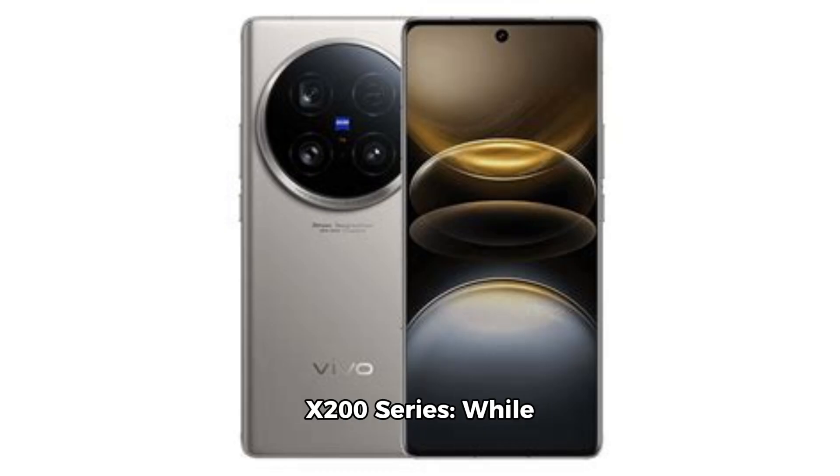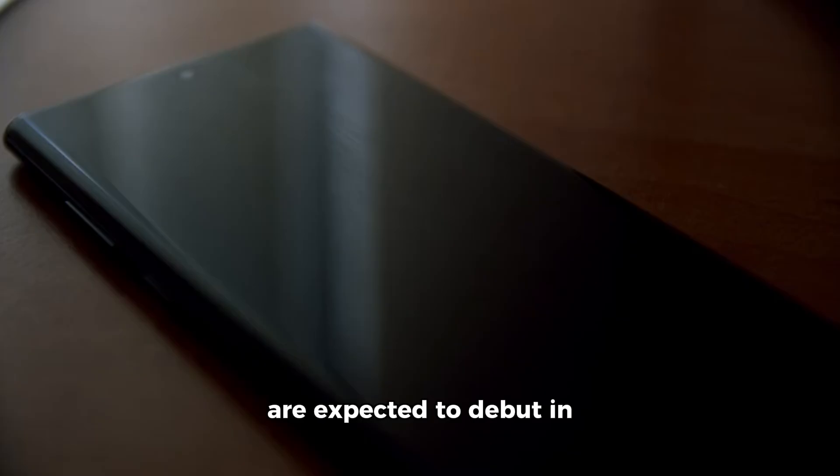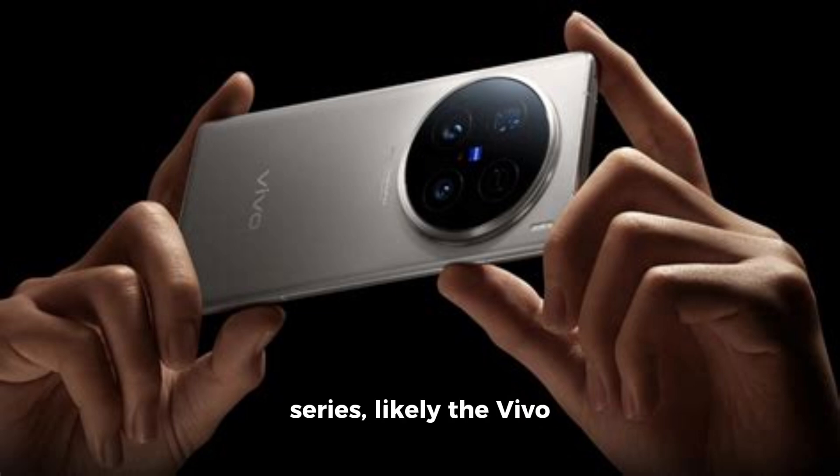New features for flagship phones: while specific models haven't been confirmed, these new imaging technologies are expected to debut in Vivo's upcoming flagship series, likely the Vivo X200 series.